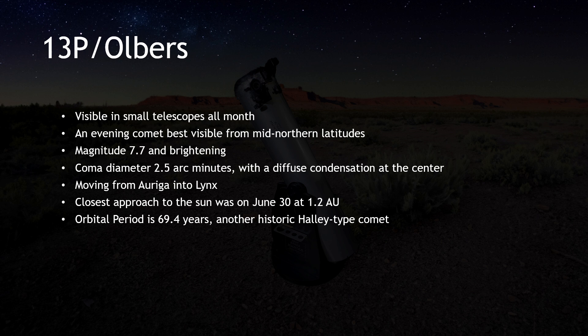It's unfortunate that 12P Pons-Brooks stole the show. If it hadn't, 13P Olbers would have likely been much more celebrated. As it is, it seems mostly forgotten. But here it is — a Halley-like comet passing close to the sun for the first time in 70 years. So be sure to take a moment to track down 13P Olbers the next time you are out observing with your telescope. When people ask, you can tell them you saw a comet they likely will have never heard of.